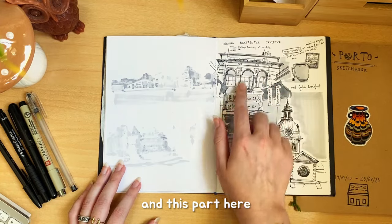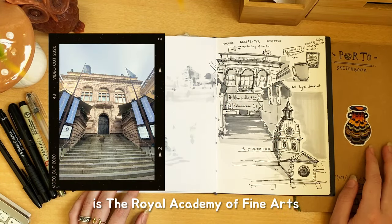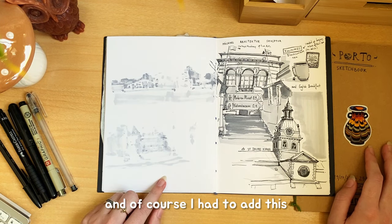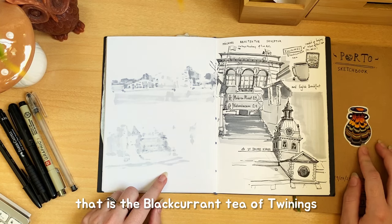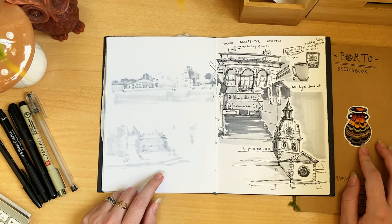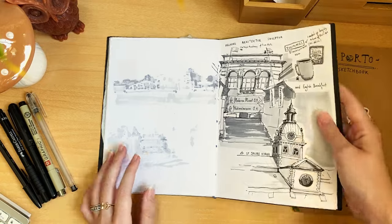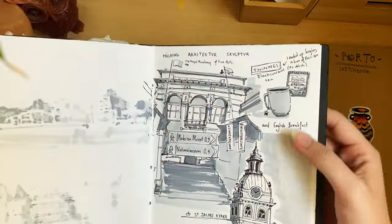This part here is the welcome of the School of Fine Arts. I would have studied here if I lived here — maybe, who knows. And of course I had to add this: the black currant tea by Twinings — the brand — that I tried at the hotel. I ended up buying a box because it was really, really nice.